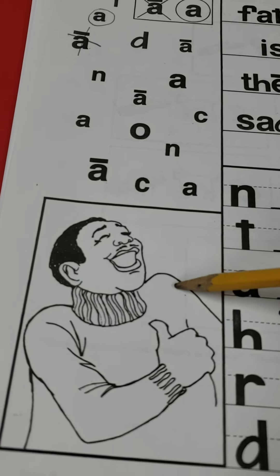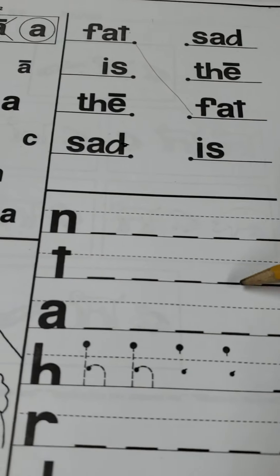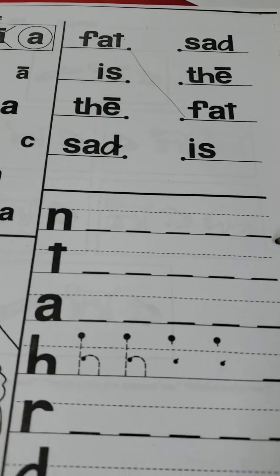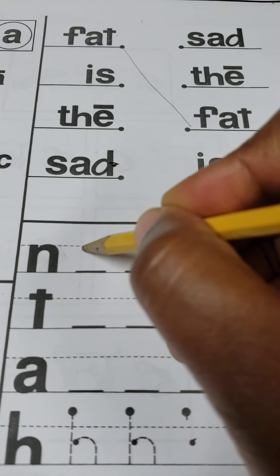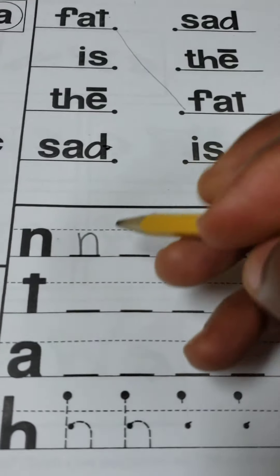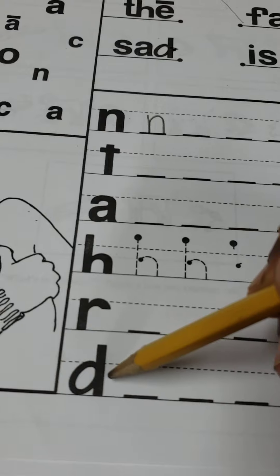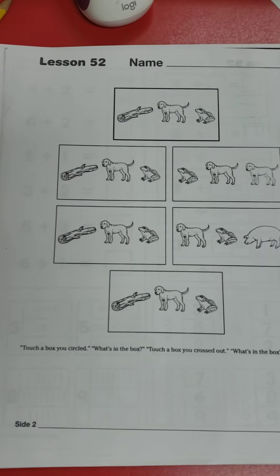On this next part you're going to see some words that we've learned before. What you need to do is read them and match to the right word. For the first one we have 'fat' — fat matches fat. Then we have 'sad' — make sure you match it correctly.